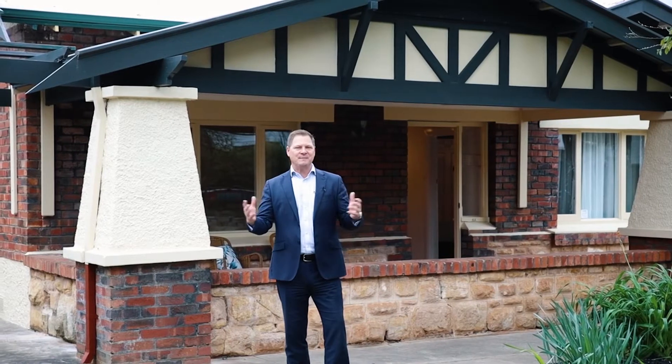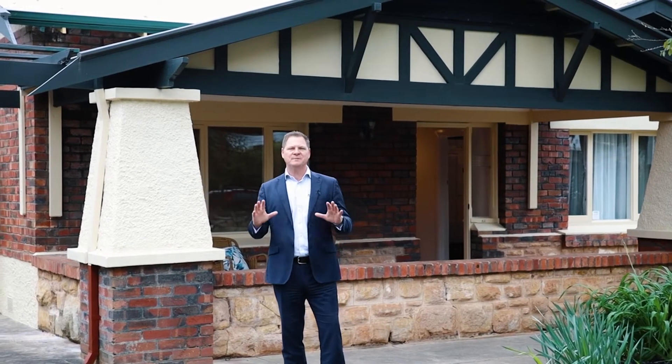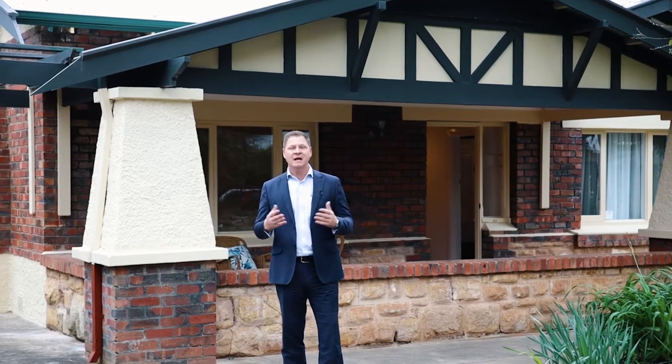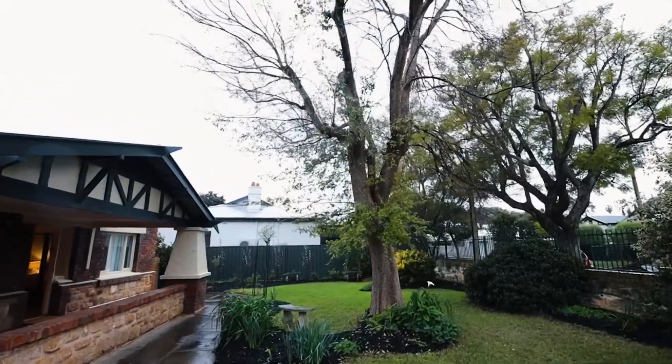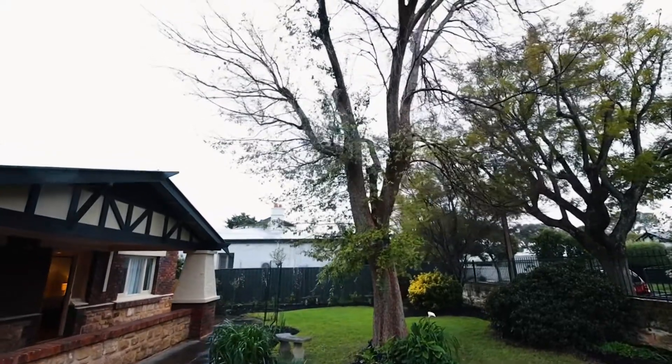Families, please take note because this is the ultimate family home set in the most idyllic location. I'm at number four Frew Street here in Fullerton, and this property is set on over 900 square meters of land. Let's take a look together.